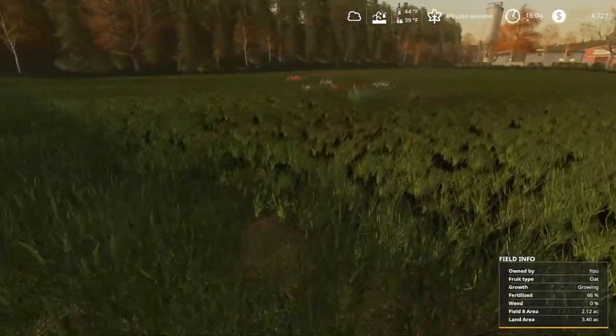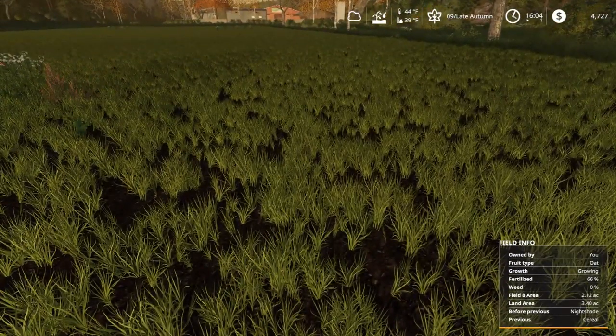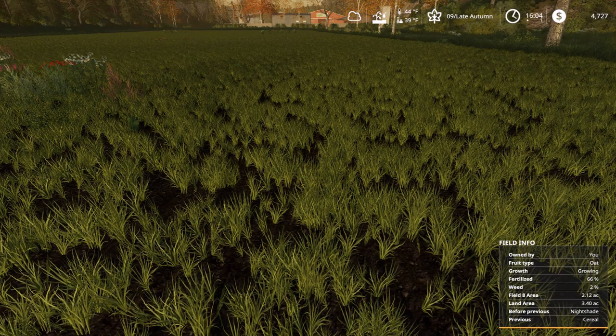For Field 8! That's right, we now own this field — Field 8 is now ours. And with that comes some oats already. Field 8 area is 2.12 acres, total land area 3.4 acres.